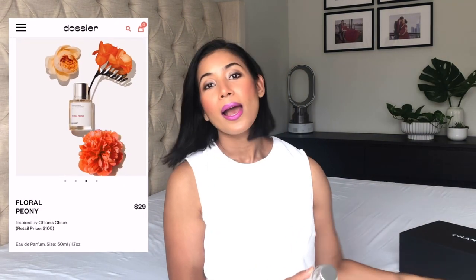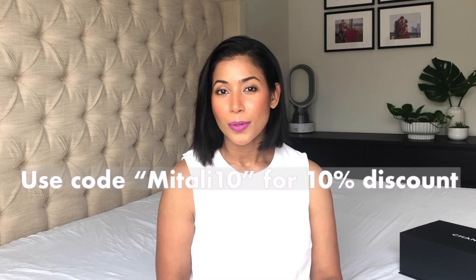Next up, I have two new perfumes from Dossier which were sent to me — so thanks to Dossier! The first one is the Floral Peony and this one is inspired by Chloe. I do love Chloe perfumes and I do have the Chloe perfume in my collection, and this one is a pretty close match. Now if this is your first time hearing about the brand Dossier, I do have a full dedicated video on them which I will link up here.